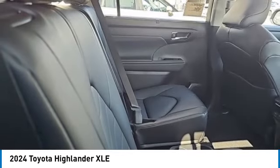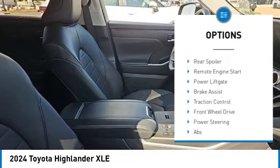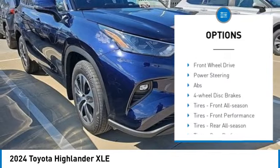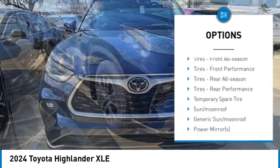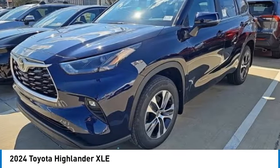Here are some of this vehicle's great options: tire pressure monitor, turbocharged, blind spot monitor, heated mirrors, aluminum wheels, rear spoiler, remote engine start, power liftgate, brake assist, traction control.